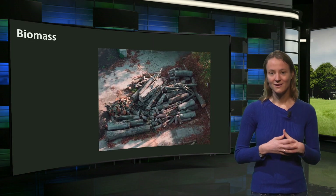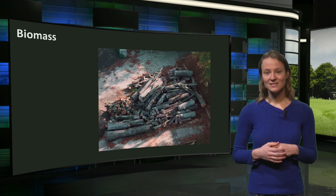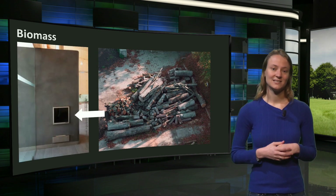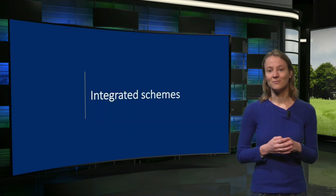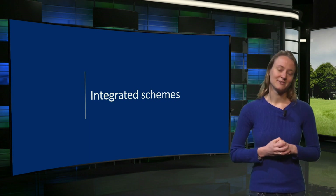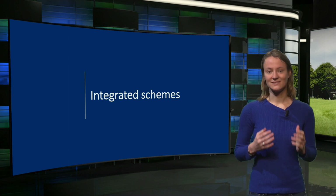In Project Roble, the heat pump only functions as a backup system, since the main heat source for this building is biomass. A wood stove with a heat exchanger provides the generated heat to the connected floor heating during colder days. By completing the last step of the approach, zero energy buildings were created. But how can we present all these measures in one integrated scheme?